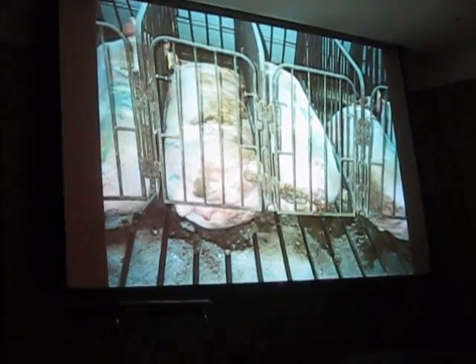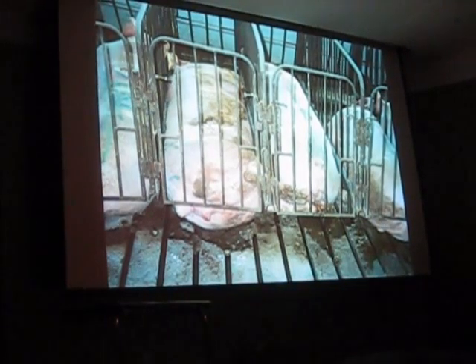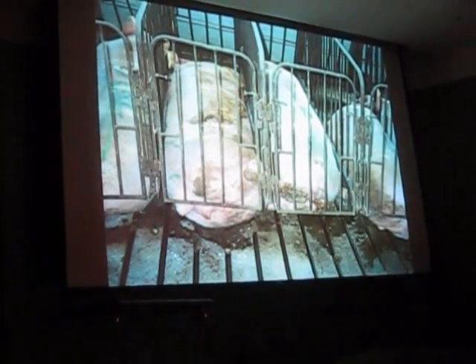These are two-foot-wide metal enclosures where these animals will live most of their lives. These are called gestation crates because it's where they're kept during their gestation period, or their pregnancy. They'll be here for about four months at a time. Then right before giving birth, they move them into a farrowing crate, which is similarly confining.